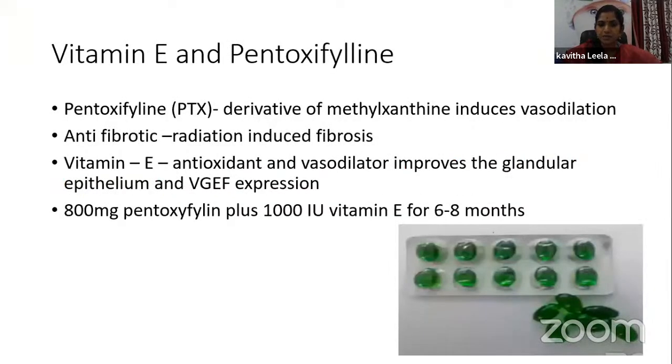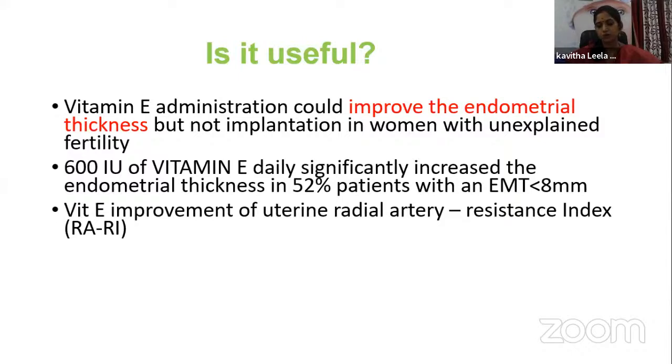Vitamin E and pentoxifylline can also be used. Pentoxifylline is a derivative of methyl xanthine that induces vasodilation and is anti-fibrotic, found effective in radiation-induced fibrosis. Vitamin E is an antioxidant and vasodilator that improves glandular reticulum and VEGF expression. The dosage is pentoxifylline 800 mg plus vitamin E 1000 IU, given for at least 6 to 8 months. 600 IU of vitamin E significantly increased endometrial thickness in 52% of patients with thickness less than 8 mm. Vitamin E also improved the uterine radial artery resistance index.